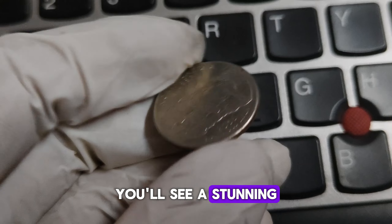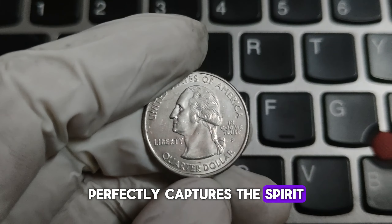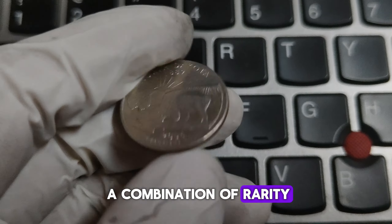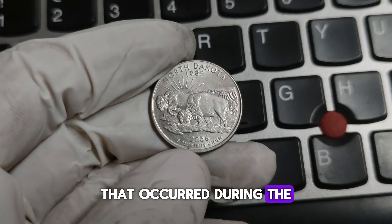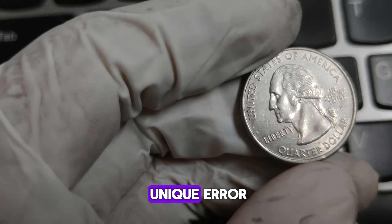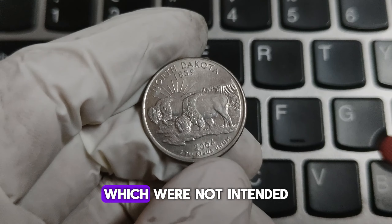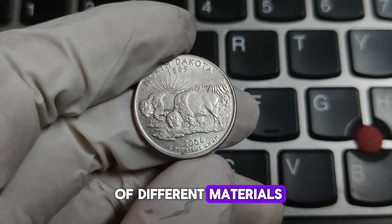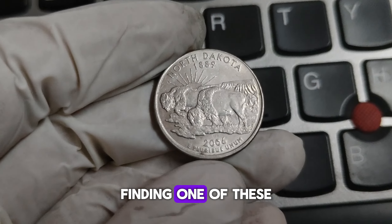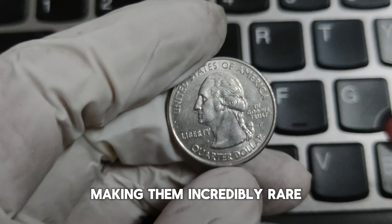Flipping to the reverse side, you'll see a stunning depiction of two American bison grazing in front of the rugged Badlands terrain. This design, created by Donna Weaver, perfectly captures the spirit and natural beauty of North Dakota. What makes this quarter so special? The answer lies in a combination of rarity, historical significance, and an interesting error that occurred during the minting process. In 2006, the U.S. Mint produced millions of these quarters, but a tiny fraction were struck on experimental planchets — blanks not intended for circulation. These planchets were made of different materials, resulting in quarters that weigh slightly more or less than the standard quarter and have a unique appearance.